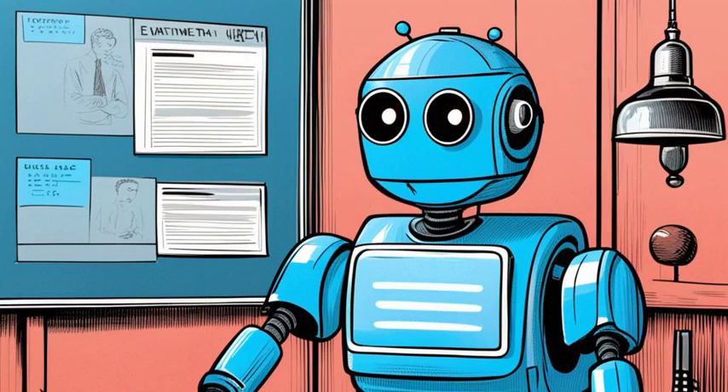Research the Team. For bots already developed, research the background of the creators. Look for teams with strong technical expertise and a track record of launching successful bots.